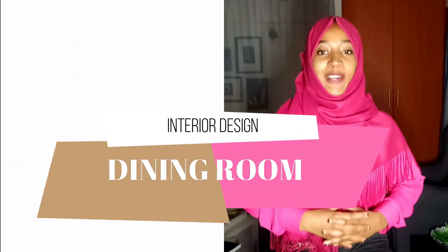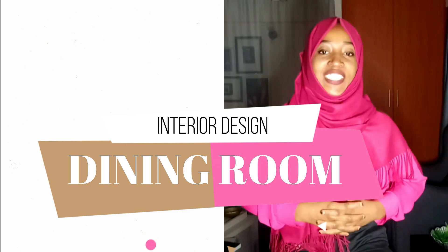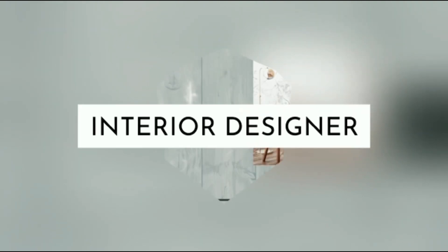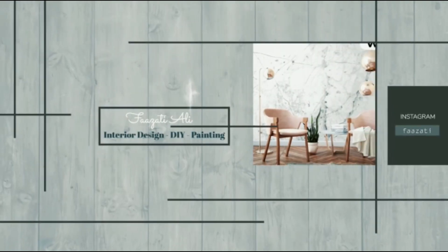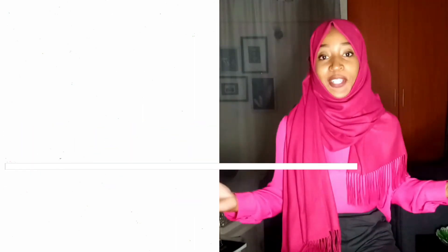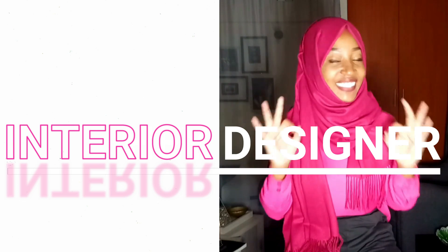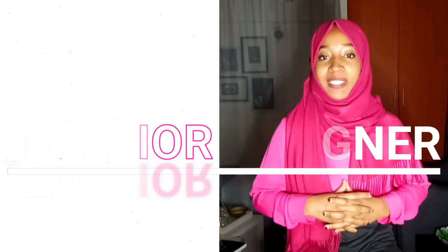In today's video, I'll be talking about six interior design ideas for your dining room spaces. Hey guys, welcome back to my YouTube channel. If you're new here, my name is Fazati Ali and I'm an interior designer who's always giving the best tips on how to make your space look stunning.